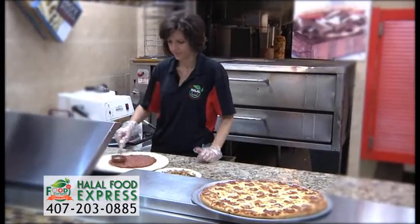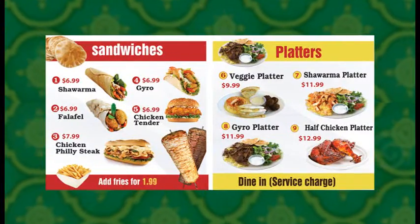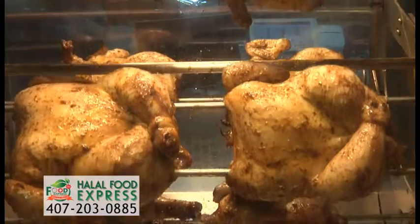The tasty halal pizzas are made to order right in front of you with your favorite fresh toppings. The menu also offers American classics like Philly cheesesteak, chicken sandwich, wings, and halal rotisserie chicken.